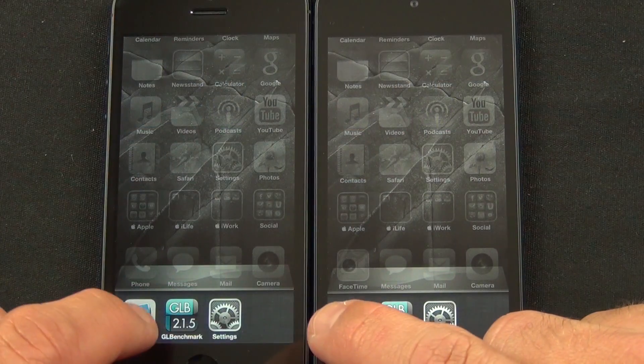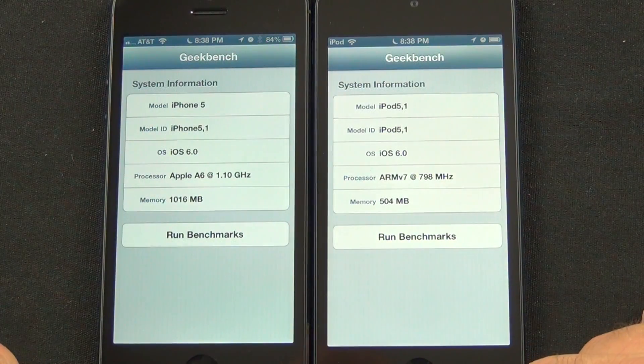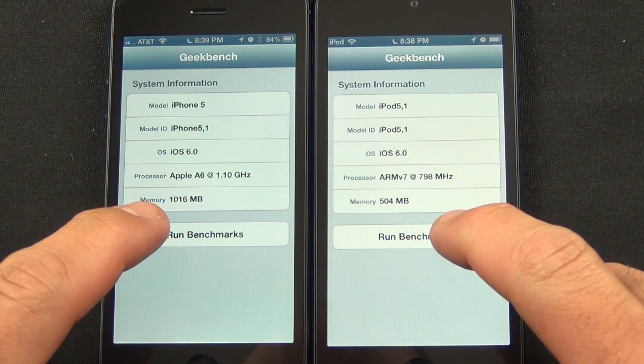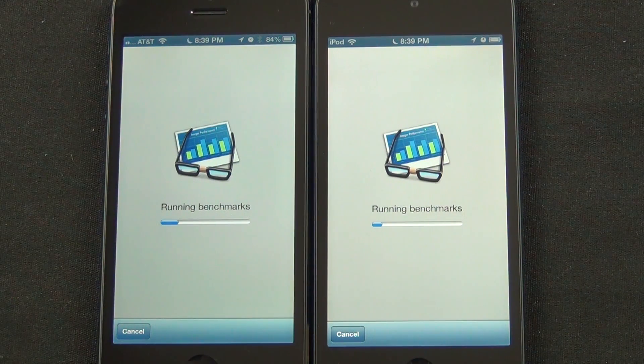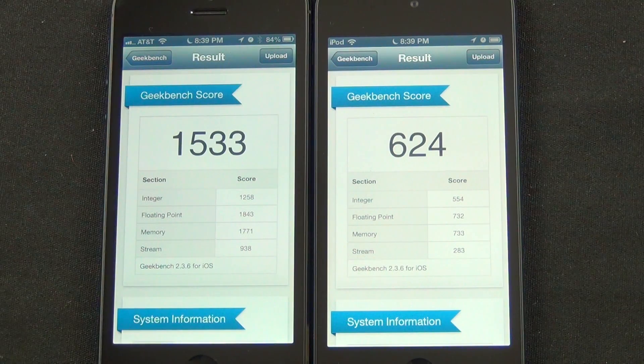For our first benchmark, we're going to check the Geekbench scores, which will measure the overall hardware performance of each device. It also reveals some of the system specs which Apple otherwise does not share, such as CPU clock speeds. We can see that the iPhone 5 is sporting the dual-core A6 processor clocked somewhere north of 1 GHz, while the iPod is running a dual-core A5 processor at 800 MHz, with half the RAM of the iPhone 5, which has 1 GB of RAM. This hardware difference means the iPhone 5 has more than double the score of the iPod Touch 5th generation.